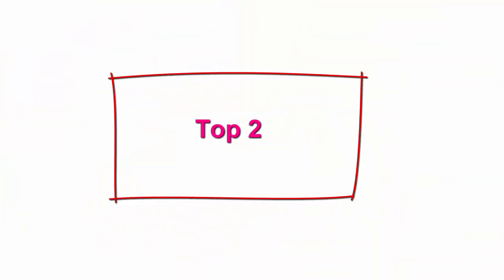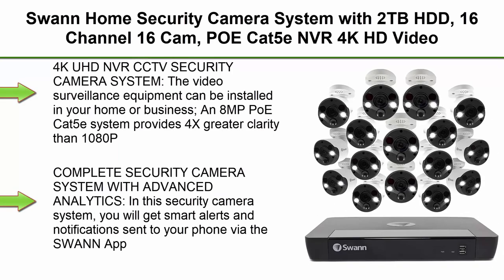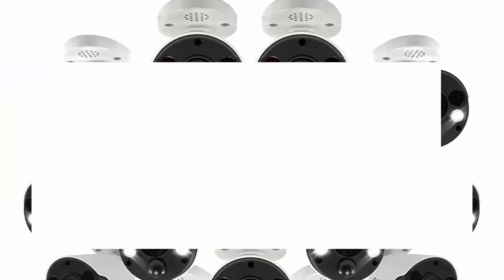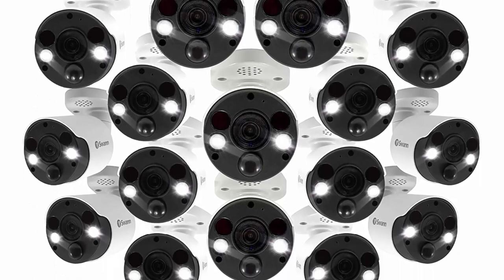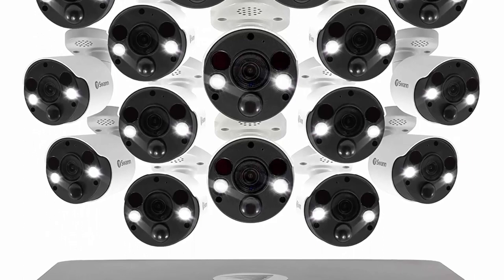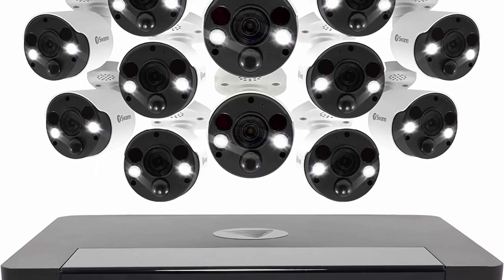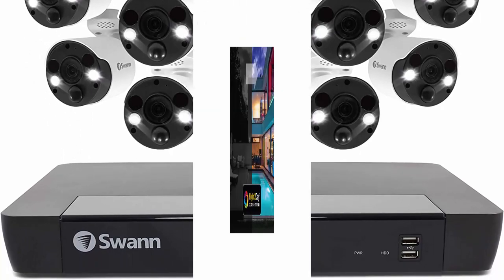Top 2: Swan Home Security Camera System with 2TB HDD, 16-channel 16-cam, POE-CAT5 ENVR, 4K HD Video, Indoor-Outdoor Wired Surveillance CCTV, Color Night Vision, Heat Motion Detection, LED Lights. 4K UHD and DVR CCTV Security Camera System — the video surveillance equipment can be installed in your home or business.